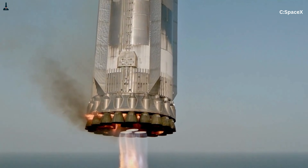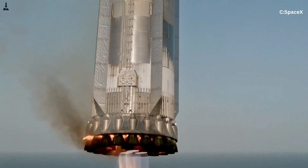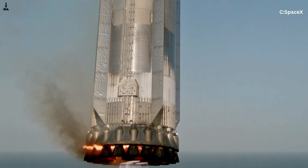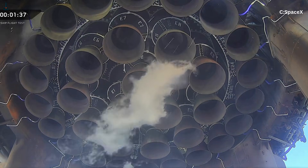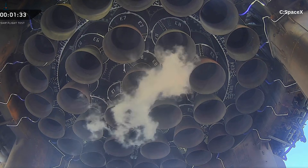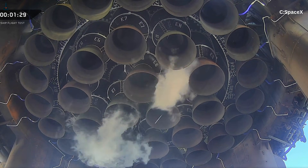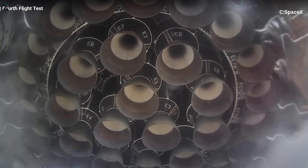When one engine throttles up or gimbals, it changes local pressure and flow conditions, and those changes propagate through the entire network. The fuel lines are not static conduits — they are part of a constantly shifting feedback loop between engines, structure, and guidance software.